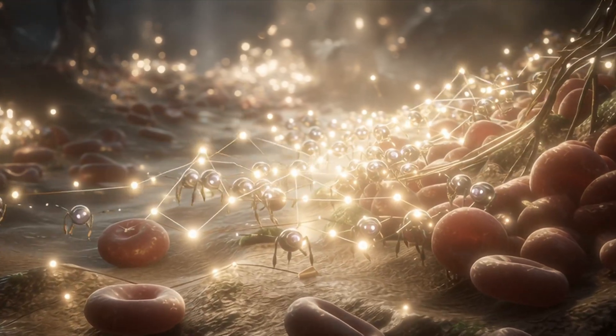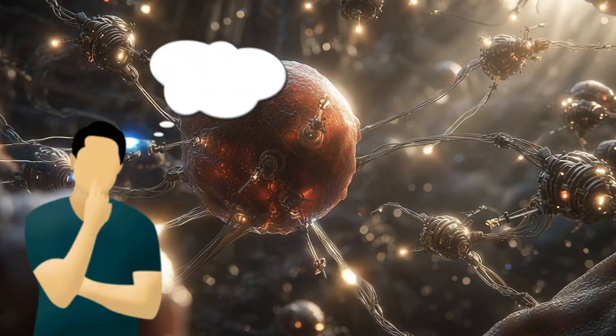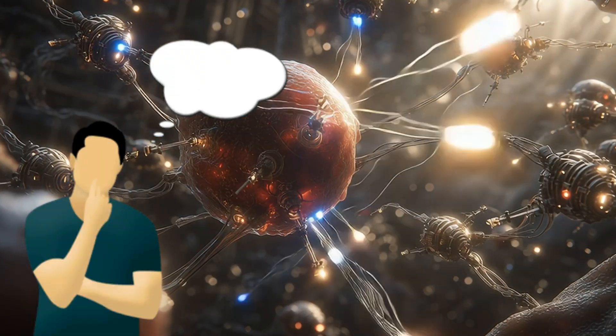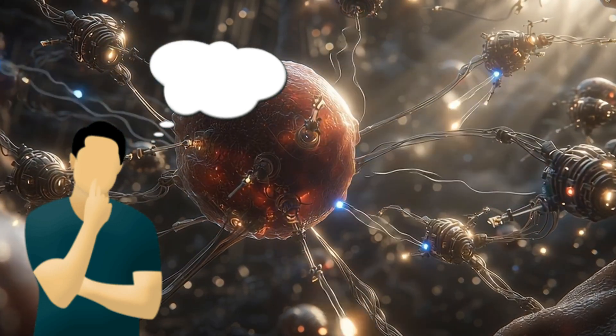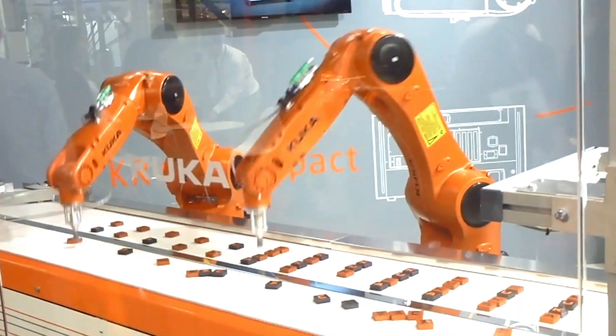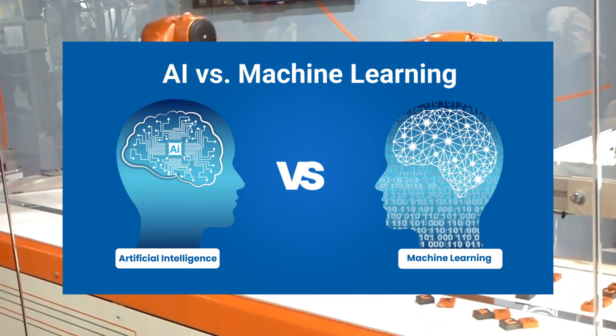Scientists are creating swarms of these robots that work together like microscopic ant colonies. Imagine trillions of nanobots coordinating to surround cancer cells, communicate with each other, and execute complex medical procedures autonomously. The field of swarm robotics is making this possible using AI and machine learning.